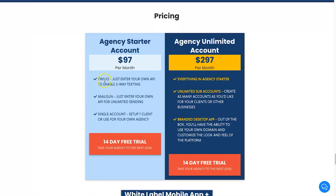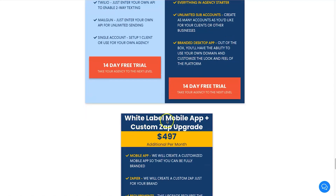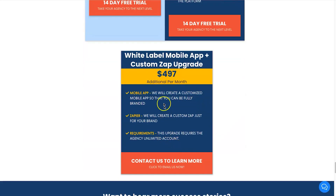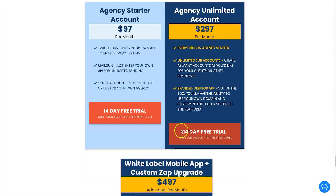At $97 per month you may have to pay for Mailgun or Twilio depending on how much you use them, though there are free plans with low limits available. The Agency Unlimited account allows you to host unlimited client accounts — perfect if you run a digital marketing agency. You can create assets, websites, and everything kept separately for each client. There's also an option to create a custom Zap for Zapier and a white-labeled mobile app, which is an additional $497 per month — quite expensive, but if you've got a large agency it's actually really cheap per client.